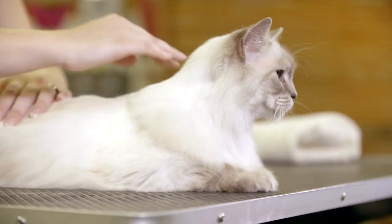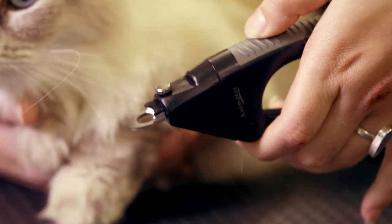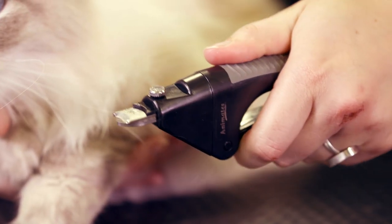Ensure your cat is comfortable before you start clipping to avoid resistance. Use a sturdy pair of clippers to remove the white section at the tip of your cat's claws, called the quick.